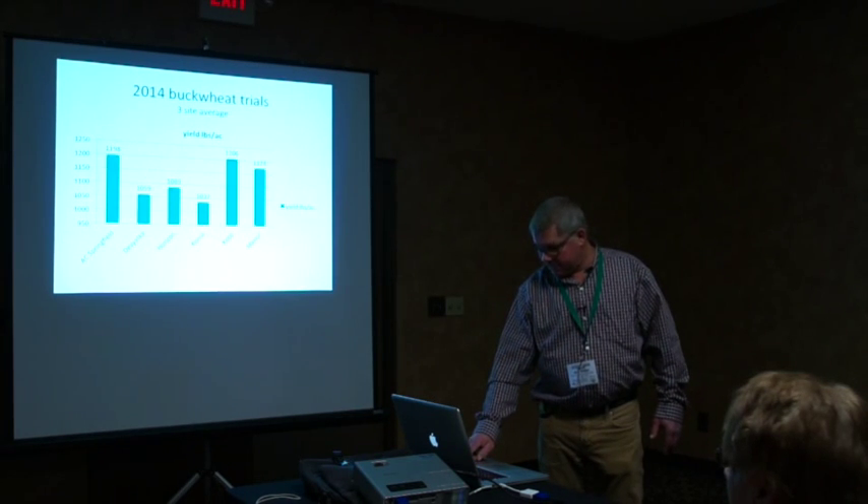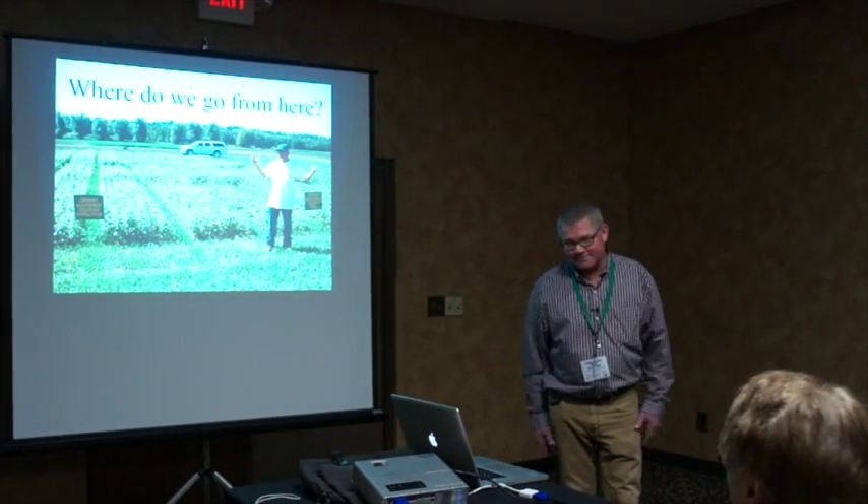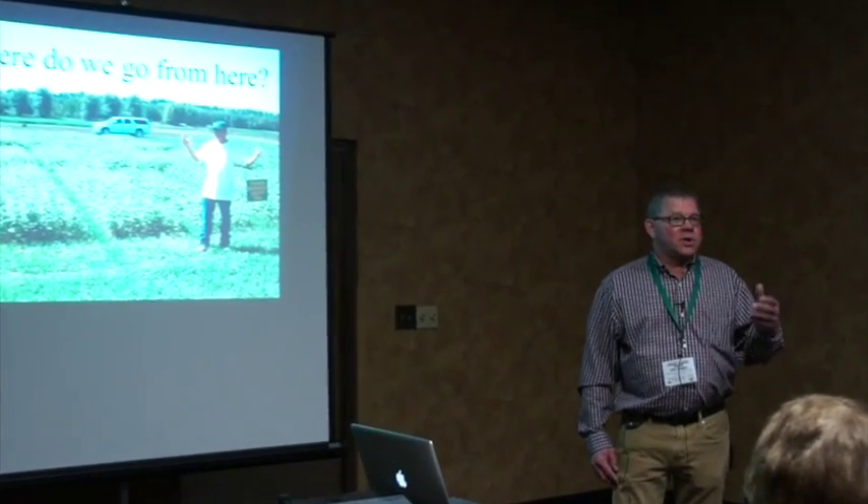Where do we go from here? We still have remnant seed we can increase, but it's like starting over. The grant funds were meant to buy seed once produced for distribution to farmers, but we don't have seed to sell yet. We still have funds, so we're looking at whether we could use those funds to go to Ukraine or Russia and purchase seed directly to get back to where we need to be.